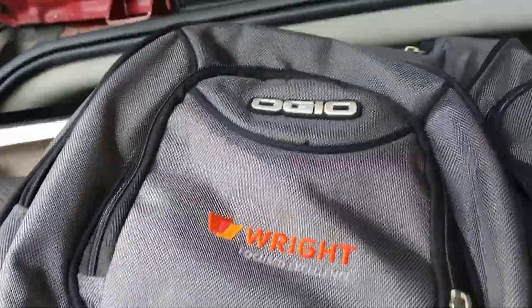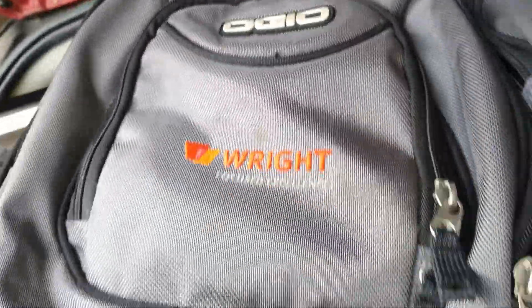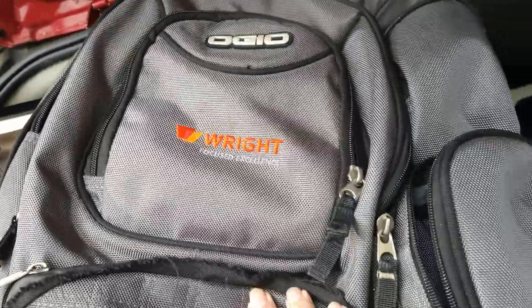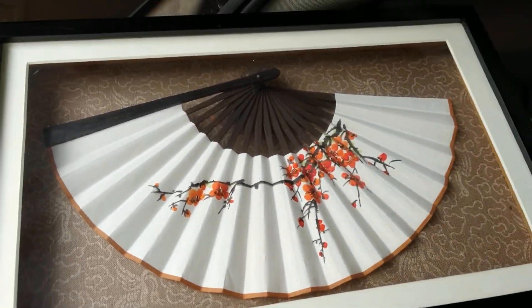Here's a nice backpack — I think it's Ogeo. Used ones comp anywhere from $30 to $40. I thought that was a pretty little shadow box fan frame too.